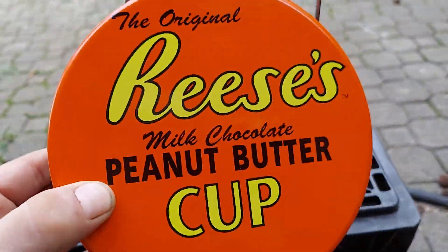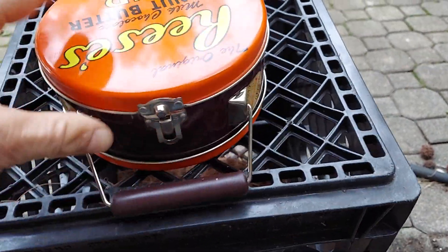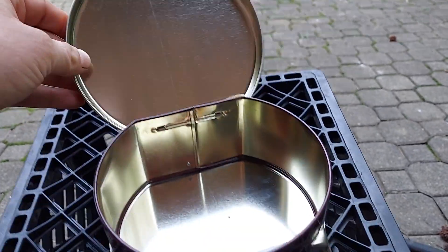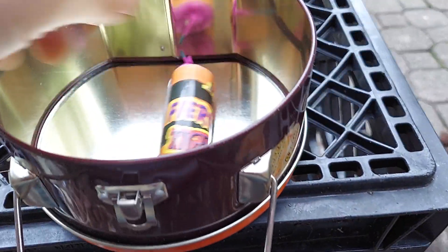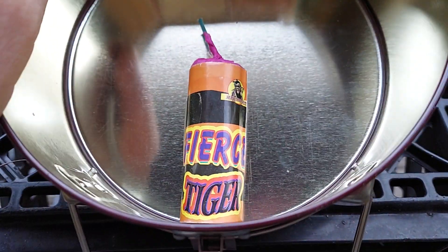Here's the bottom — let's see both sides. Reese's peanut butter cups. The thing is, what's inside? There's something inside there. Let's go take a look. There's the inside. What do we got there? Fierce tiger.